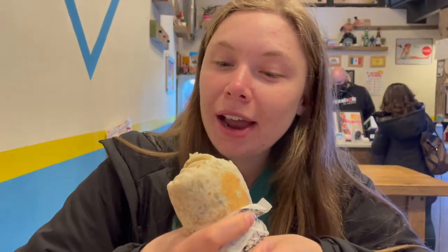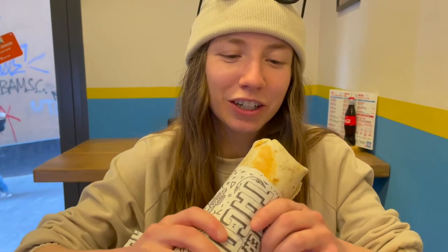It's spicy! I didn't get any chicken in that bite but there's beans, rice, lettuce, and jalapeño sauce which is very prominent. Now I've got the vegan burrito — I'm going to try it.